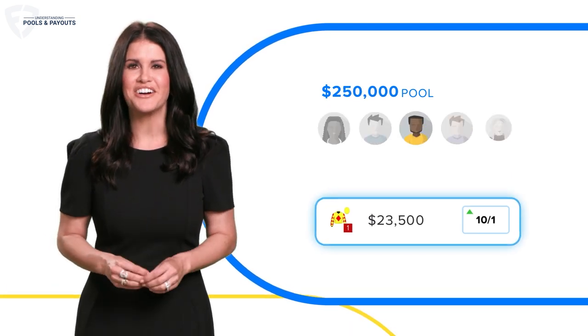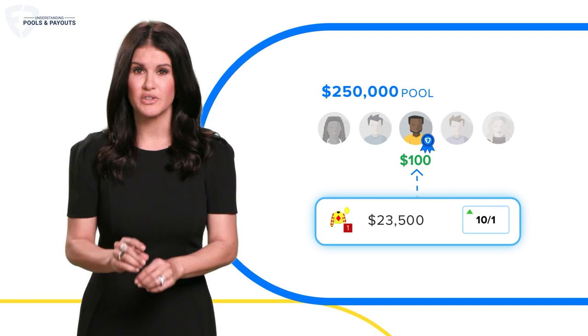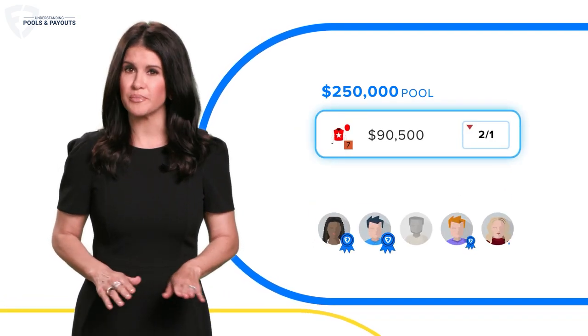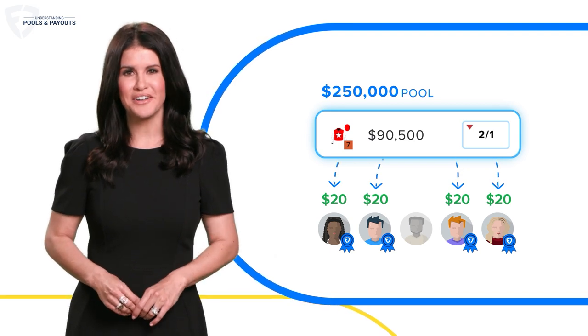Simply put, that's why long shots get you big payouts — because your share of the winner's pool is larger. And favorites don't pay out as much, because your share of the winner's pool is smaller.